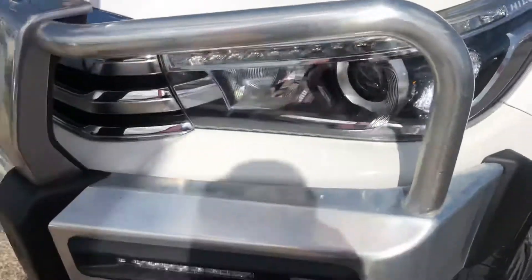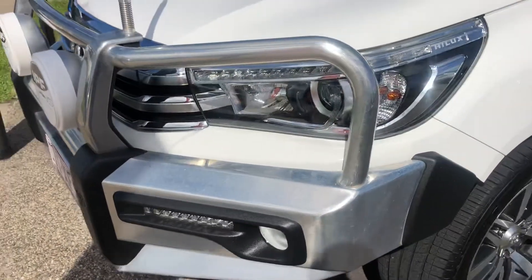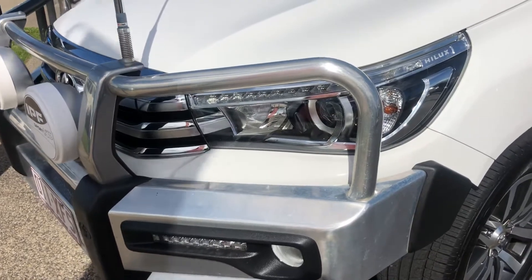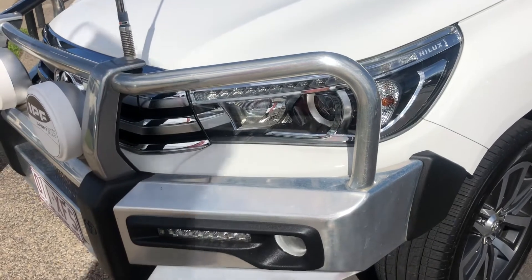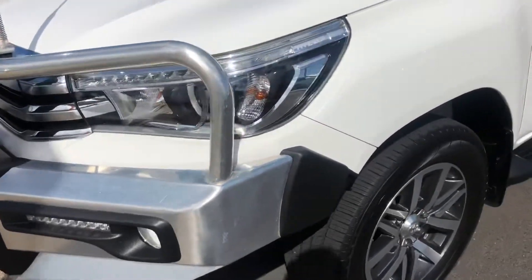You do run the LED headlights in these for the low beam. And then you do have your LED daytime running lamps above it, as well as your high beam in there being standard halogen.